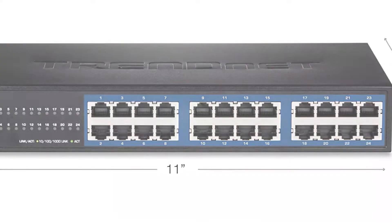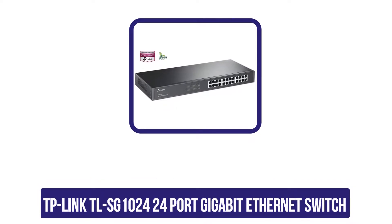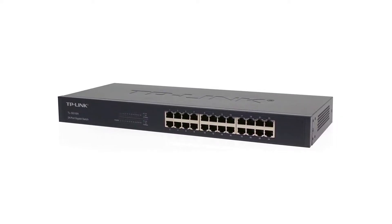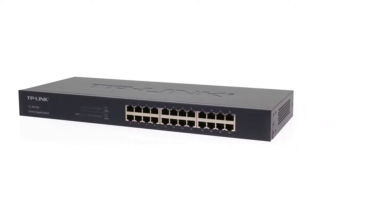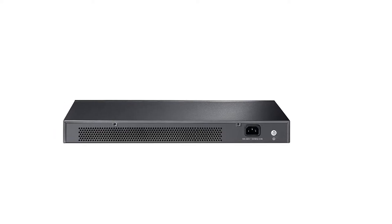Number four is the TP-Link TL-SG1024 24-port gigabit ethernet switch. This TP-Link 24-port gigabit ethernet switch is almost identical to the previous TP-Link variant with a slight improvement and additional accessories included. This switch also supports 10/100 and 1000 Mbps speeds divided within the 24 ports of the device.